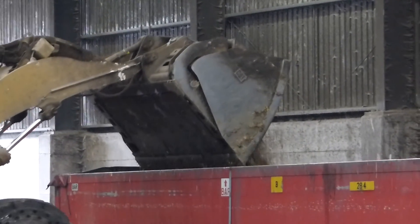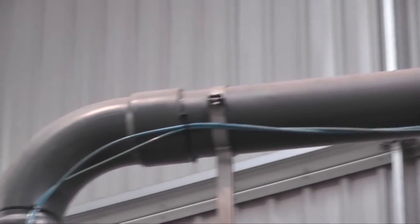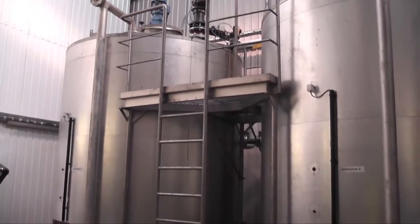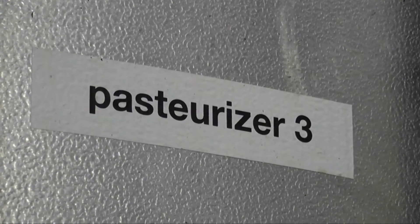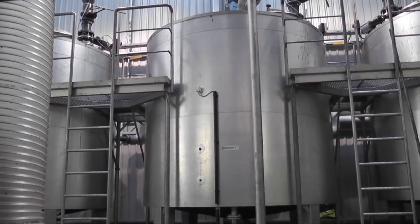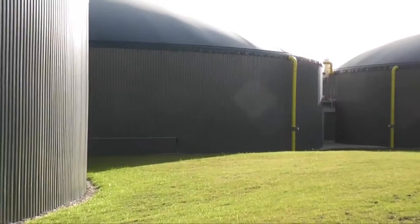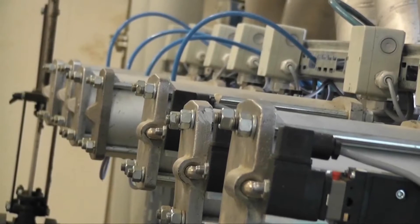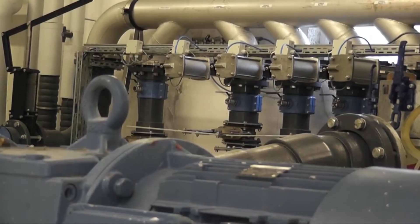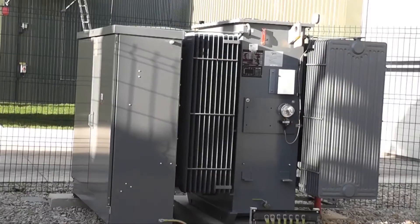The food waste is loaded up to be transferred to an anaerobic digestion plant. At the plant, the food waste enters a sealed building where it is processed into a porridge and pasteurised. It is then pumped into temperature-controlled sealed vessels known as digesters. It is here that bacteria feed on the food waste and produce biogas. Biogas is typically made up of 60% methane and 40% carbon dioxide, and is captured and used as a fuel. During the process, no methane is released into the atmosphere.